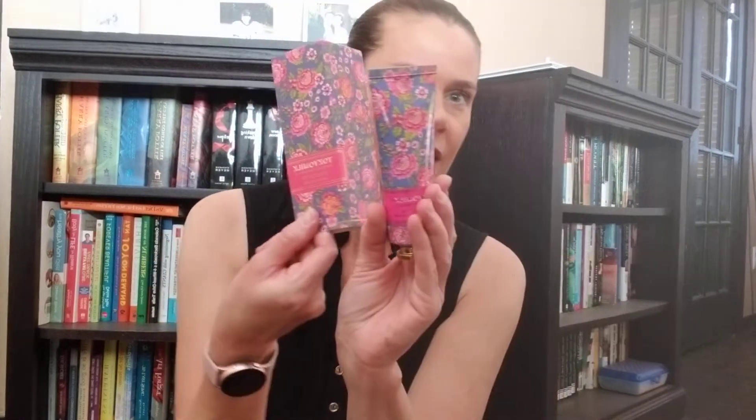Tokyo Milk hand cream, number 84, whatever that means. And it is so cute, super cute. I can't tell the size. But it's cute. Let's smell it. I just love the packaging — that is so precious. It's not very strong, but it feels nice.